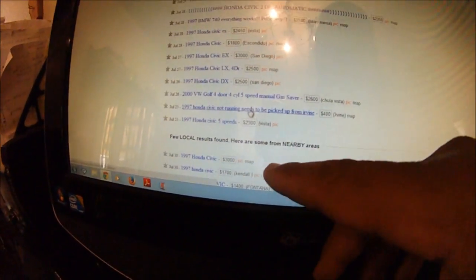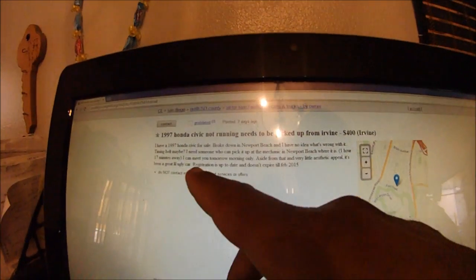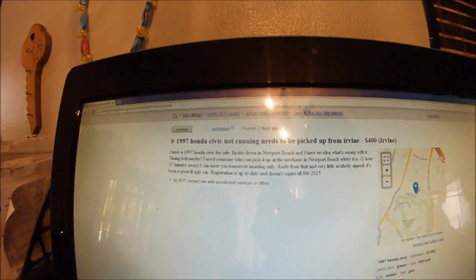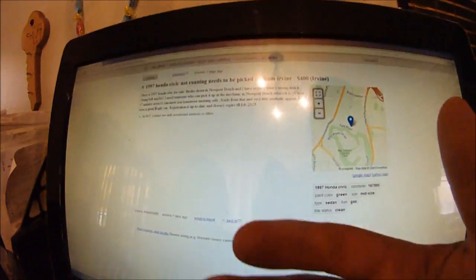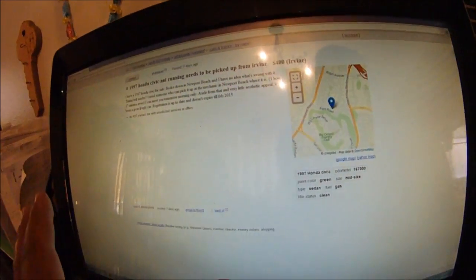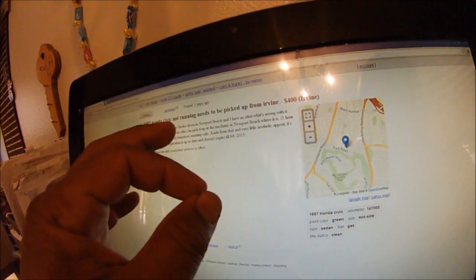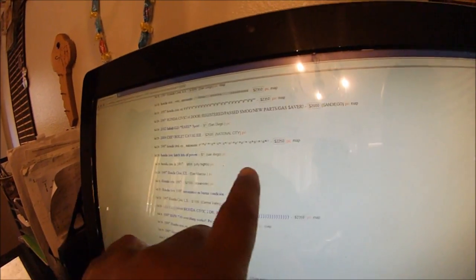Here's a 97 Civic at $400 - you've got to check that one to see what's wrong with it. Needs someone to pick it up. He doesn't know what's wrong with it - maybe a timing belt. Like I said in the video, some people lie - he might know it's the timing belt. These Honda Civic engines are interference engines. If that belt is broken, the pistons and the valves hit each other, so the engine is done. Be careful with the timing belt stuff.